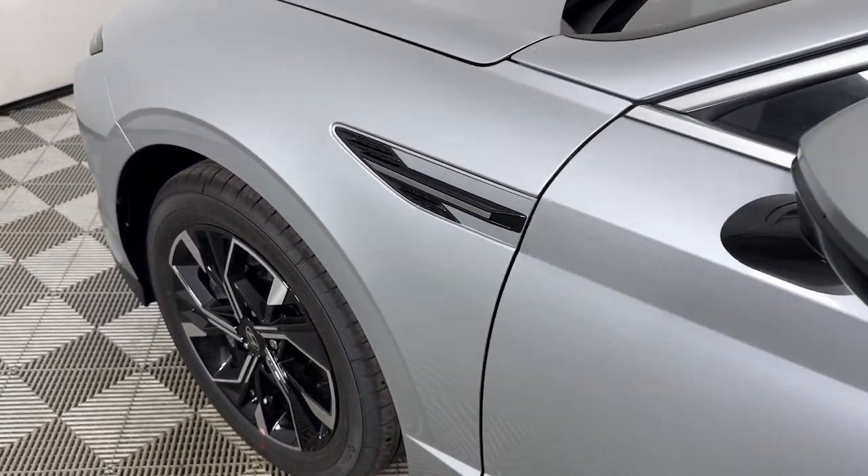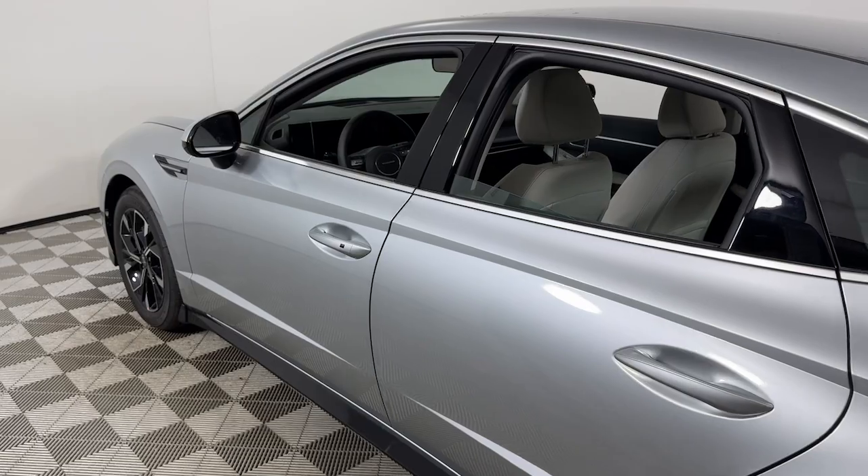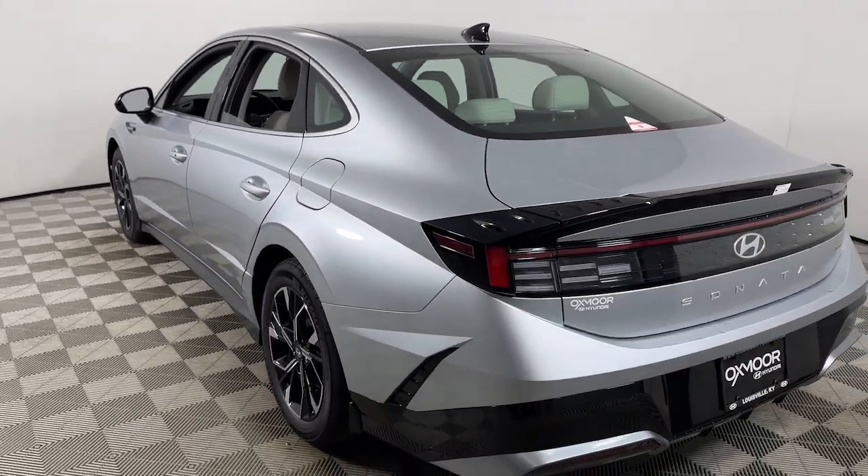This could be the car for you. The 2025 Hyundai Sonata. This well-built, stylish Sonata delivers the best in family sedan comfort.